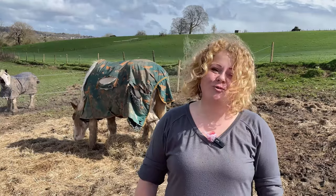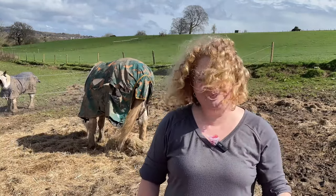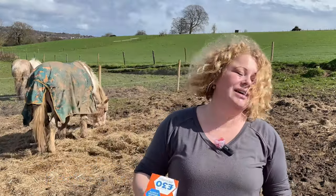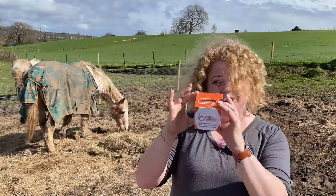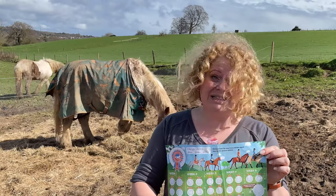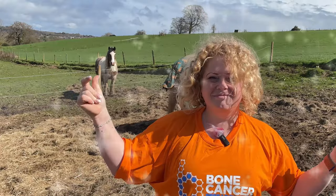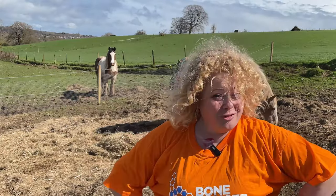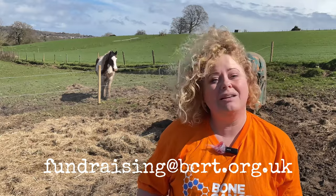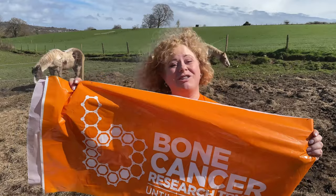It's completely free to register, create your fundraiser and sign up for your pack. Your pack takes between seven and ten days to arrive. In your pack is this fab little donation box, a tracker to record your daily distances, and best of all, it comes with this fantastic T-shirt. I do like a shade of orange.